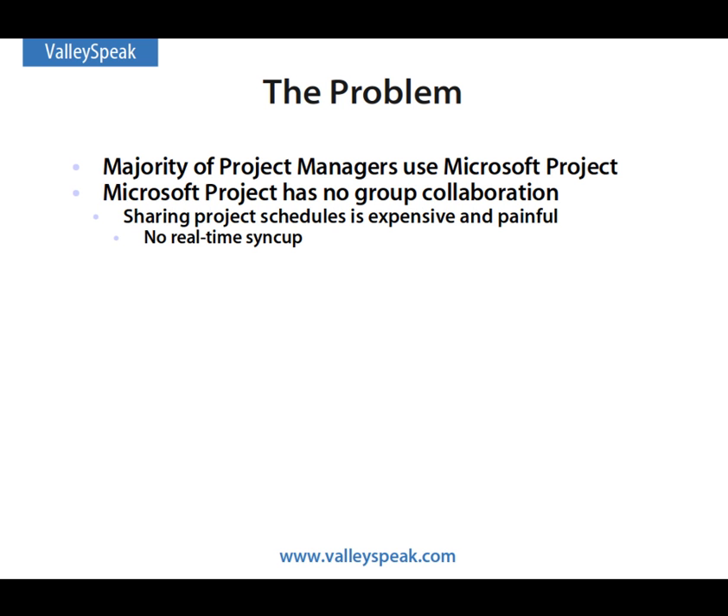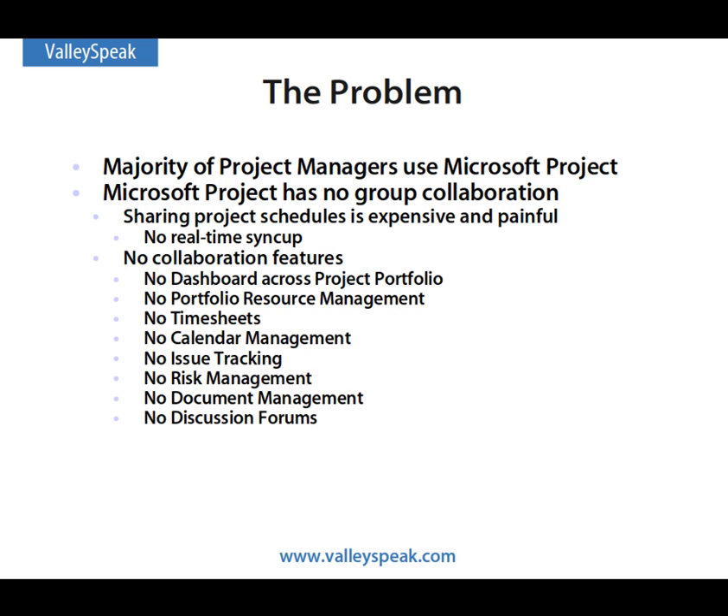It does not have any group collaboration features. Sharing project schedules is expensive and painful, and there is no way to do a real-time sync-up of project updates between team members. Furthermore, there are no collaboration applications.